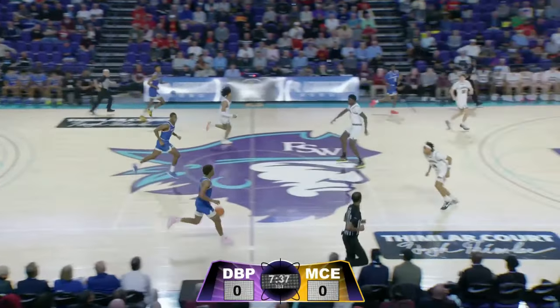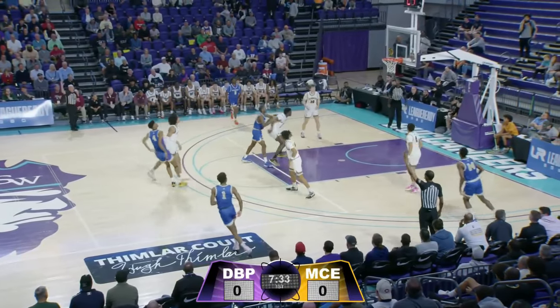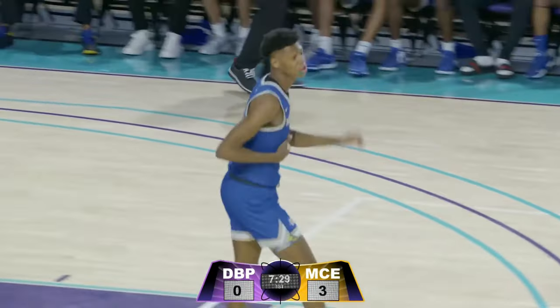This guy, I mean, he does damage with both the left and the right, but that time the first shot attempt of the evening comes up short. I mean, 6'6", 215 — he's got great size at the point guard position.